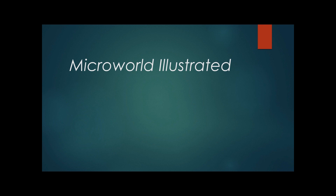Hello, this is Macworld Illustrated, and in this video, I will be introducing Cladosporium, a common genus of fungi.